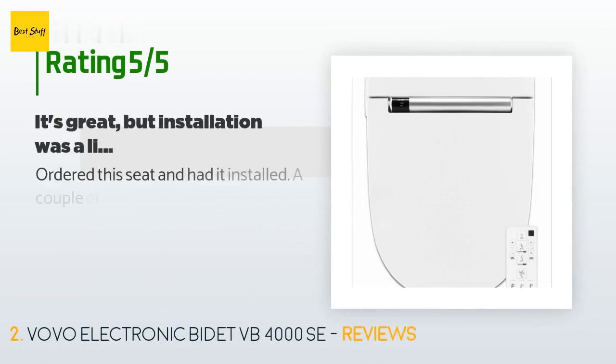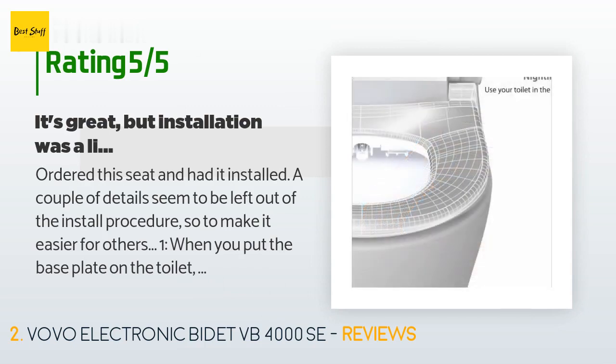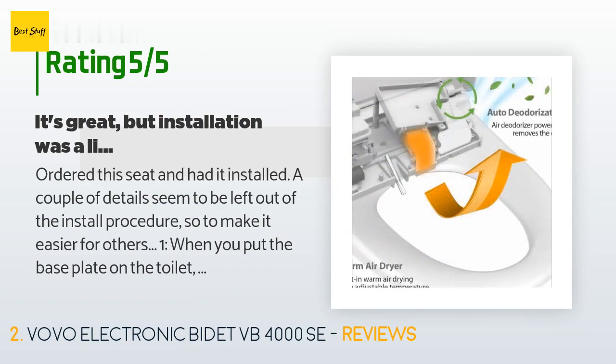This product is rated 4.6 stars from 64 customer reviews. A customer said: 'I ordered this seat and had it installed. A couple of details seem to be left out of the install procedure, so to make it easier for others: one — when you put the base plate on the toilet, the sloped edge goes to the front.'